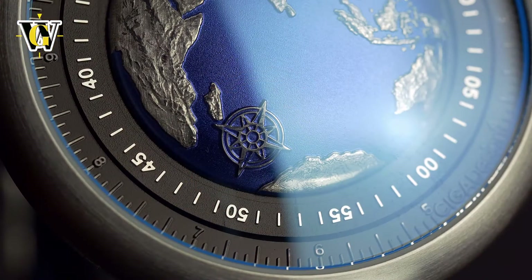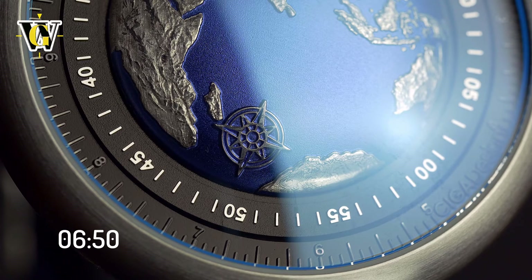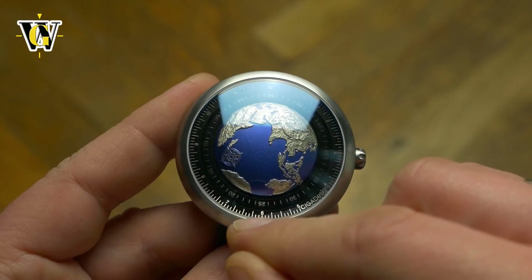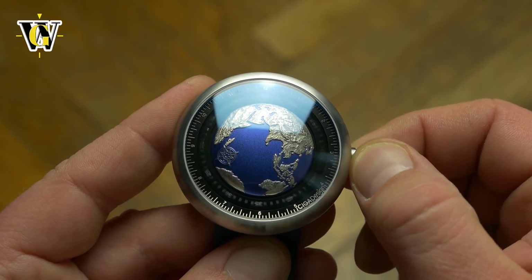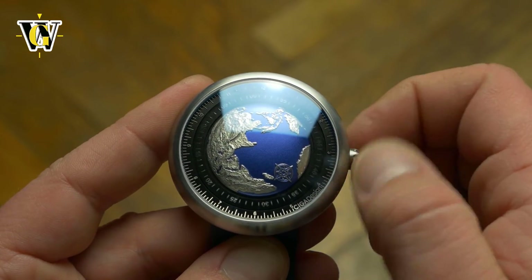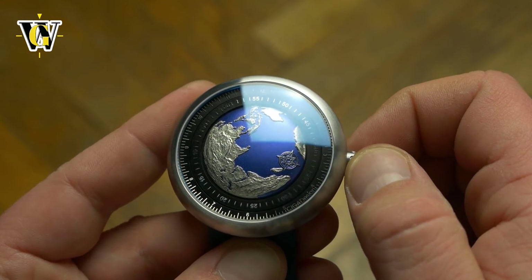The time reading is done in a genius way, as you read both the hours and minutes at the compass marker. The whole earth is rotating at a rate of one full revolution every 12 hours, making it effectively an hour hand that you read on the outer fixed bezel, while the minutes are positioned on the inner bezel and rotate 390 degrees every full hour. The reason for this odd number is the fact that the compass marker used for the hours is also used for the minutes.